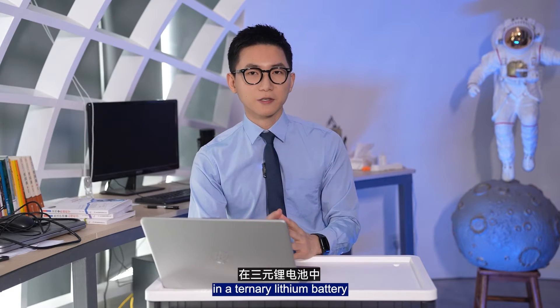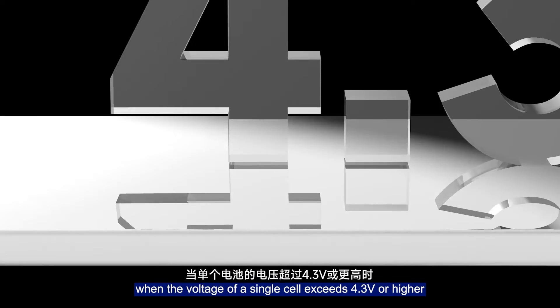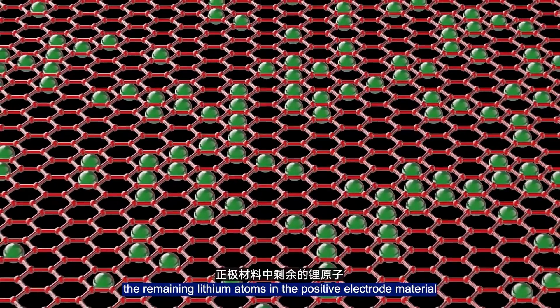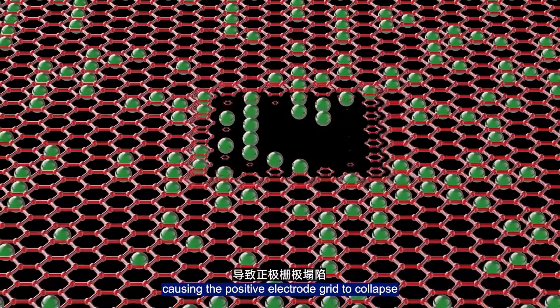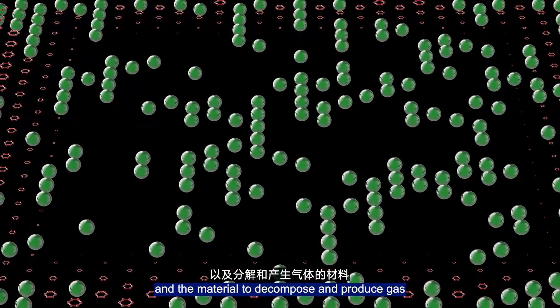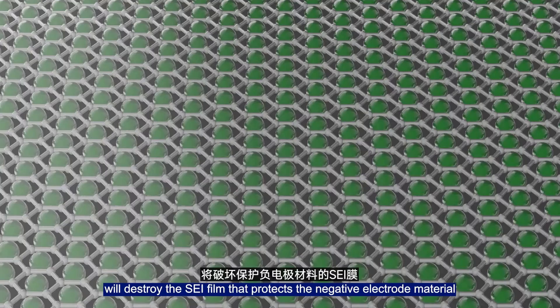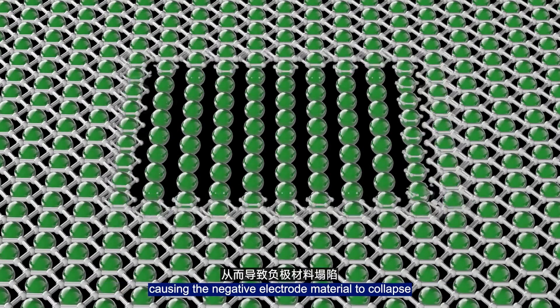Secondly, for example, in a ternary lithium battery, when the voltage of a single cell exceeds 4.3 volts or higher, the remaining lithium ions and the positive electrode material are less than half, causing the positive electrode structure to collapse and the materials to decompose and produce gas.